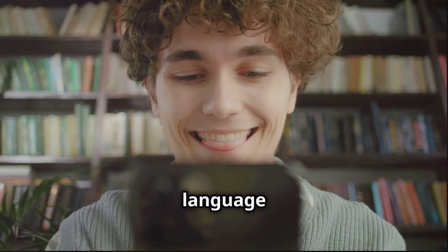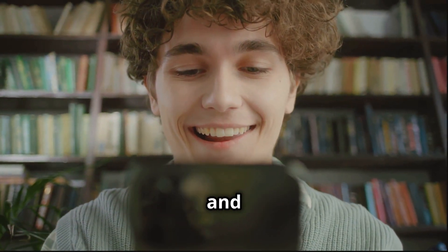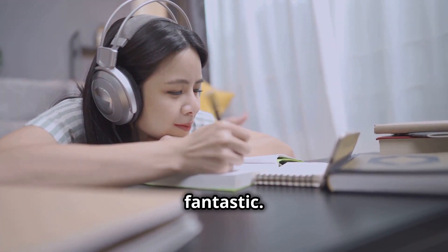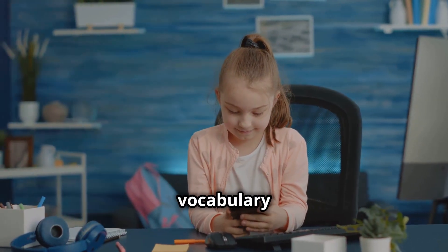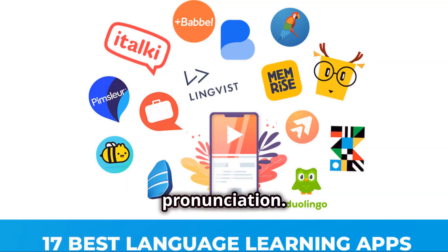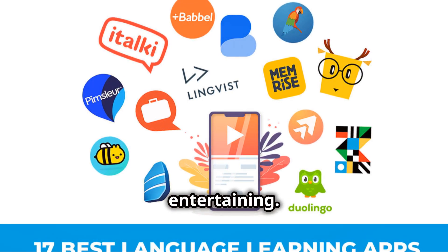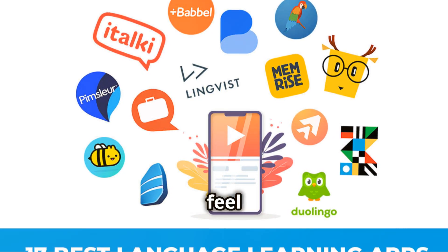Also, don't forget to use language learning apps. These apps are designed to make learning interactive and engaging. Duolingo, Babbel, and Rosetta Stone are fantastic — they offer structured lessons covering all aspects of language learning, from vocabulary to grammar to pronunciation. Many of these apps also have gamified elements that make learning feel like a game.